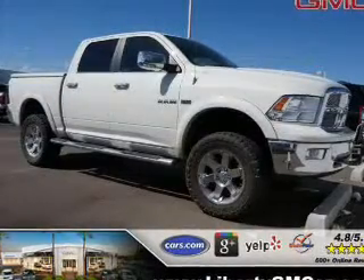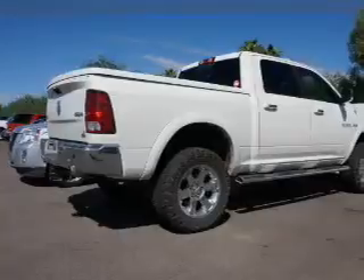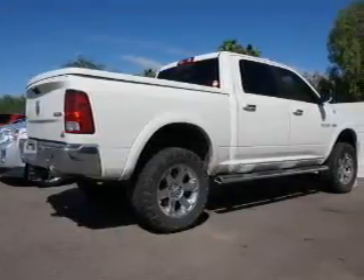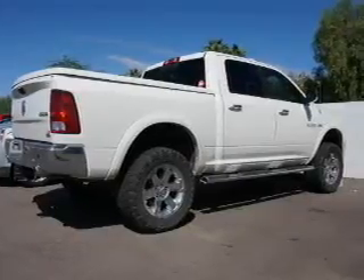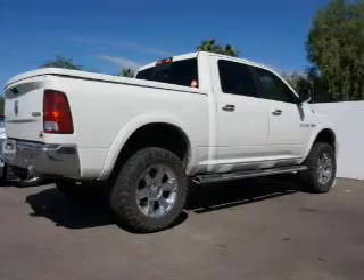And an automatic transmission. The features include leather seats, heated seats, Bluetooth connectivity, Sirius XM satellite radio, digital audio input, remote start, steering wheel controls, a DVD system, memory seats, and a premium sound system.